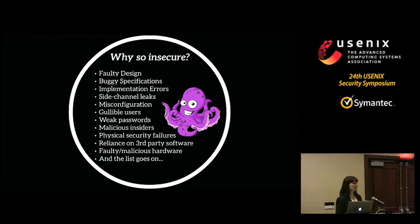Then you have the problem with people — people are part of the security system. It's easy to convince them to do things on behalf of the hacker that you wouldn't want them to do. Gullible users are part of the problem. Weak passwords are part of the problem; strong passwords are a pain in the neck — having spent three years at DARPA where they force you to have strong passwords and change them all the time, that was very painful. You also have malicious insiders, physical security issues, and the fact that nobody builds their entire system anymore — you always build on top of other people's code.